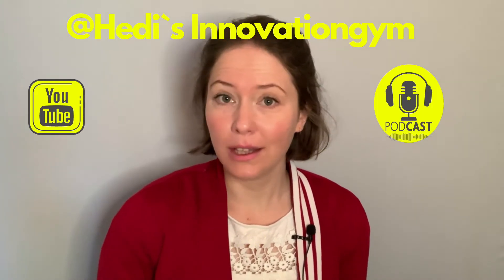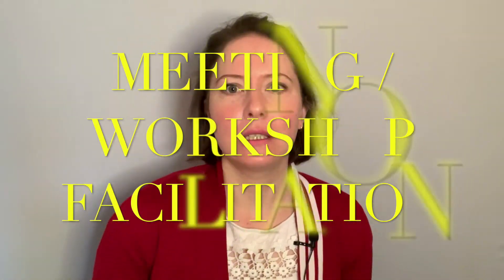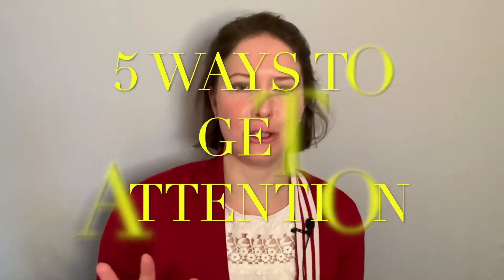Hi and welcome to a new Hades Innovation Gym session on YouTube and podcast, the place to tone your innovation muscles with design thinking tools, mindset and strategy. Today's topic, which is again upon request, is meeting and workshop facilitation: five ways to get attention.